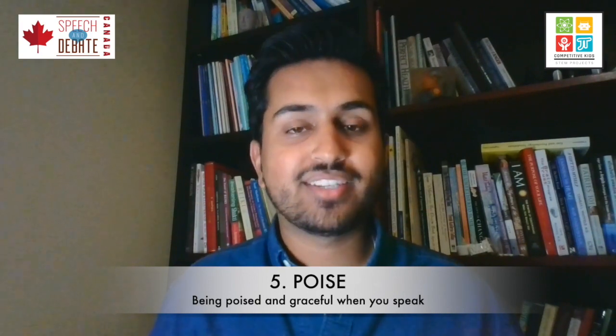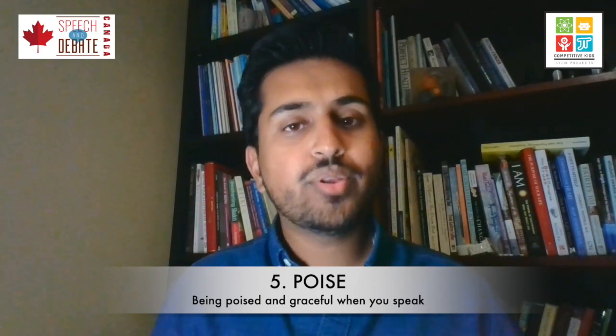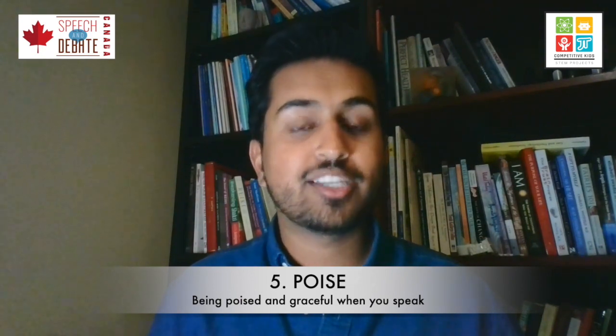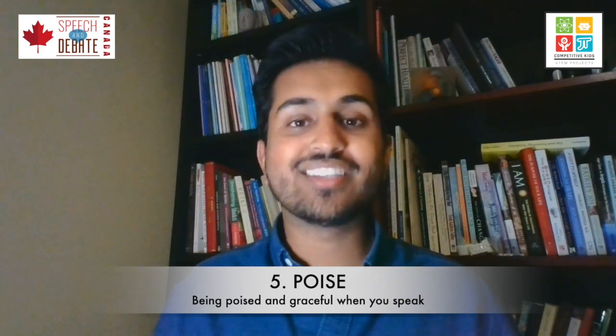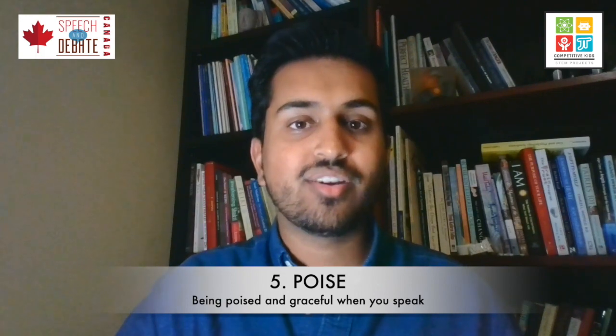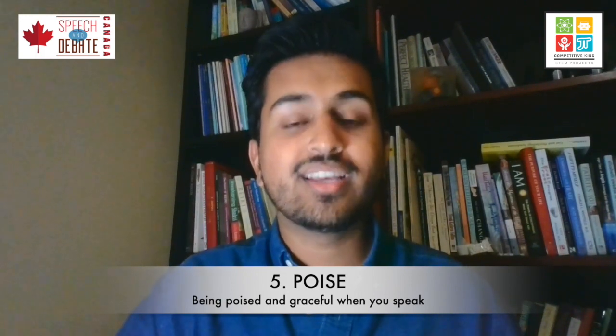The other piece about poise is having a presence on stage. Always remember: from the moment you walk on stage, your speech has begun. When you walk up to the microphone, shoulders back, looking and smiling at the audience, prepared. And when you begin speaking, make sure you look at the audience — you're not afraid of them. Make eye contact with them. Show them that you are engaged as a performer. All these things together ensure that you can have poise as a public speaker.